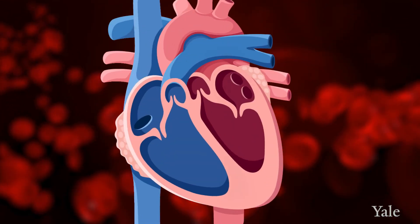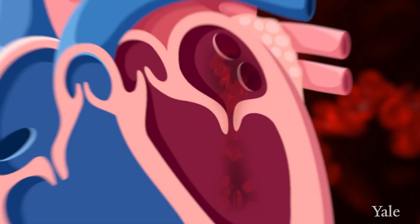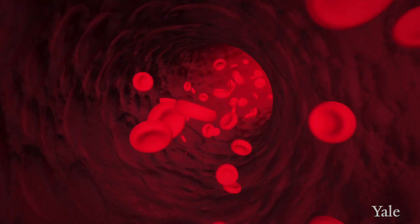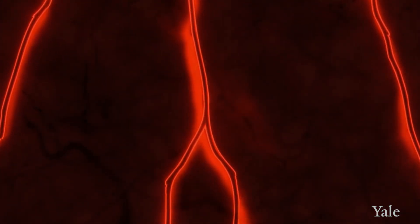From the left atrium, blood passes through another valve called the mitral valve to the left ventricle. Then from the left ventricle, the blood exits the heart to the rest of the body through the aortic valve, and from there it goes to everywhere in the body.